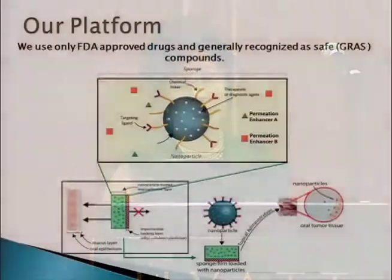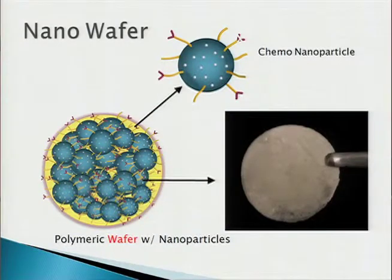This is a platform technology. As you can see from this cartoon, we take the drug — currently we are working on chemotherapy drugs such as cisplatin, but we can also encapsulate other types of drugs. We encapsulate it in a certain polymer and modify the surface chemistry to target certain cell populations. We encapsulate that in a nano-matrix where it acts as a carrier. We have samples on wafers and sponges that we've developed, all carriers of these nanoparticles.